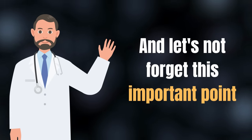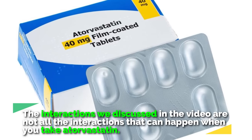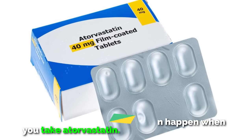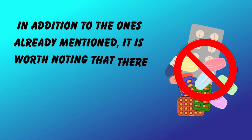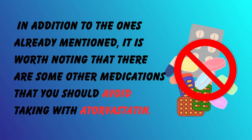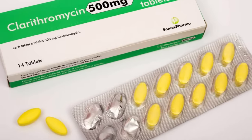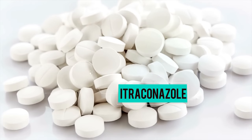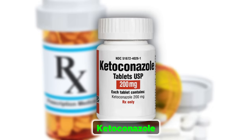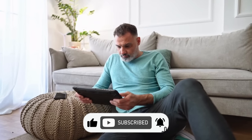The interactions discussed in this video are not all the interactions that can happen when you take atorvastatin. In addition to the ones already mentioned, there are some other medications you should avoid taking with atorvastatin — including clarithromycin and antifungal medications like itraconazole or ketoconazole. Remember, knowledge is power, and you have the power to make informed choices for your health.